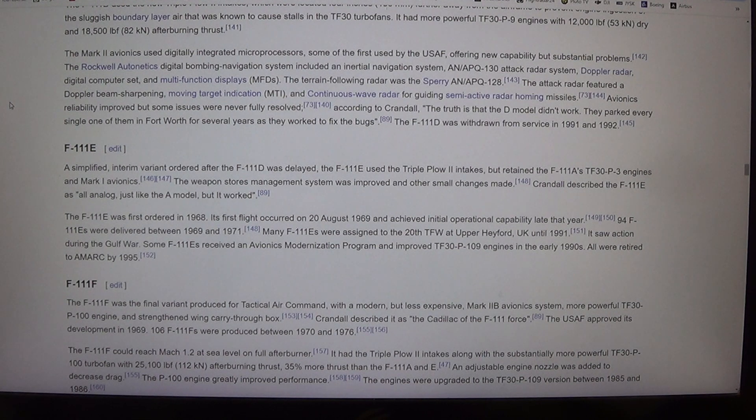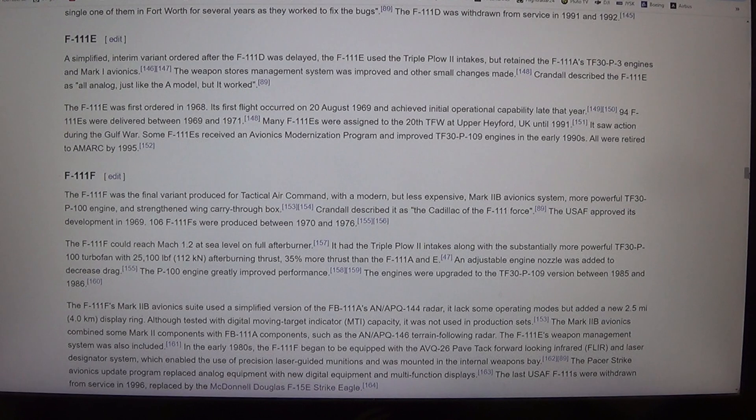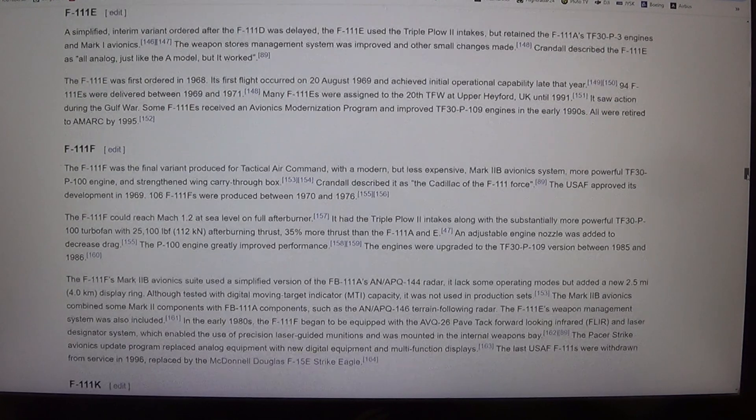The F-111E was a simplified interim variant ordered after the F-111D was delayed. The F-111E used the triple-plow-2 intakes but retained the F-111A's TF-30P-3 engines and Mark I Avionics. The weapon stores management system was improved and other small changes were made. Crandall described the F-111E as all analog, just like the A-model — but it worked.